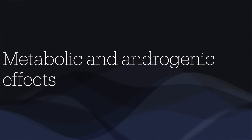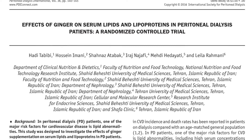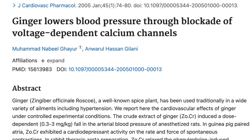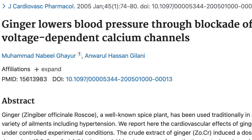Thirdly, metabolic and androgenic. Ginger has been used as a supplement in patients with blood pressure, diabetes and hyperlipidemia. One recent study showed that intake of 1000 milligrams of ginger in patients on peritoneal dialysis reduced serum triglycerides significantly. Ginger exerts a vasodilatory effect by blocking voltage-gated calcium channels and thus lowers blood pressure. By virtue of its antioxidative and anti-inflammatory properties, ginger reduces oxidative stress and improves testosterone production.